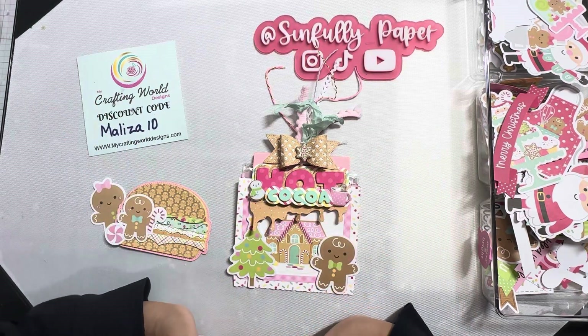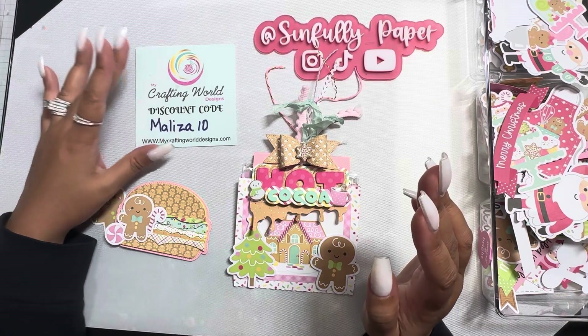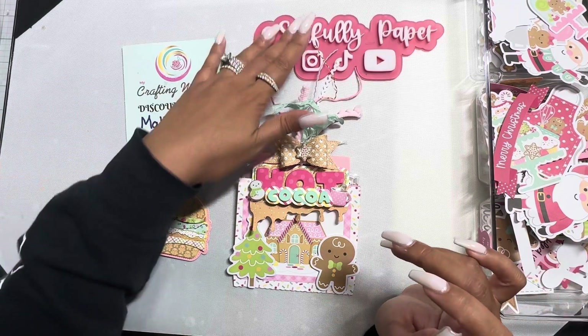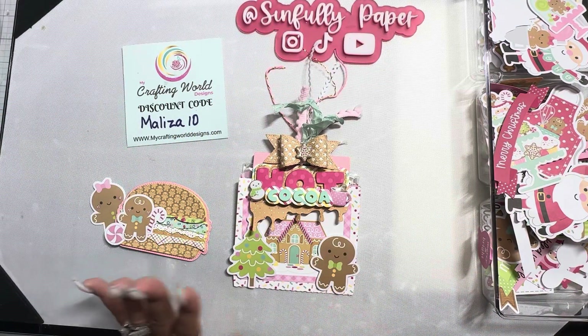Good evening everyone, this is Melissa. Welcome back to my channel. I just want to do a little design team project share for my Crafting World Designs. I just want to get this video out there because Wendy posted that she wanted me to put this in her box, so that's what I'm going to do.